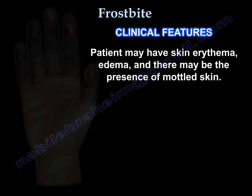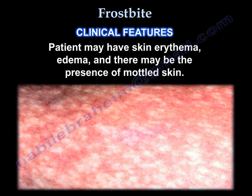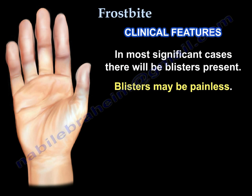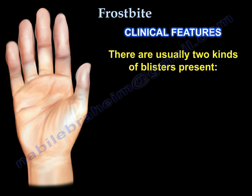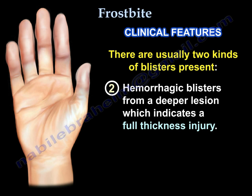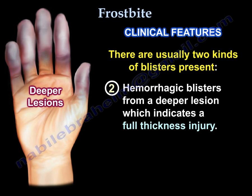A patient with frostbite may have skin erythema, edema, and there may be the presence of mottled skin. In most significant cases of frostbite, there will be blisters present, and these blisters may be painless. The first kind of blister is a superficial lesion due to partial thickness injury — these are white clear blisters. The second kind are hemorrhagic blisters from a deeper lesion, which indicates a full thickness injury.